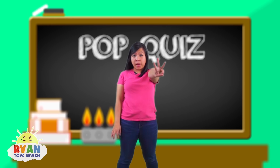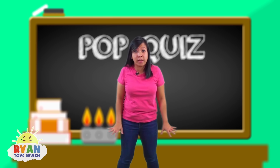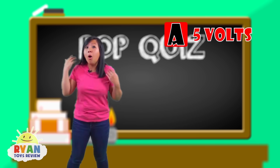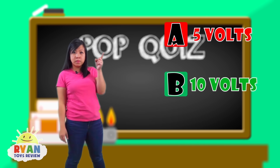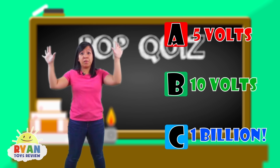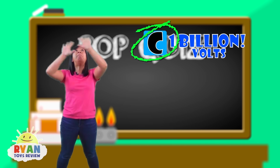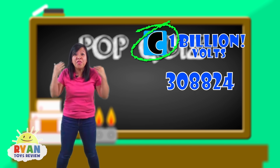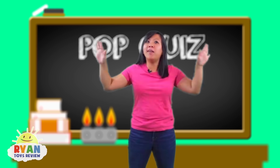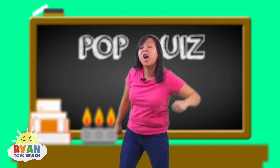Question number three: lightning can carry up to how many volts of electricity? Is it A, 5 volts? Or B, 10 volts? Or C, a billion volts? The answer is C — a billion volts! That's such a huge number! Good job learning all about lightning today. If you didn't get them all right, it's okay — you can try again next time.